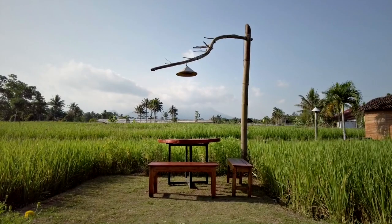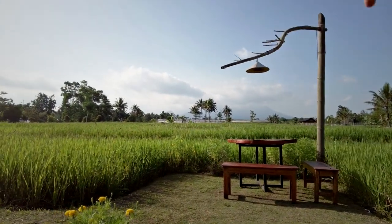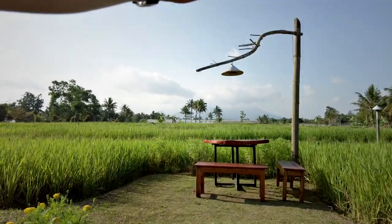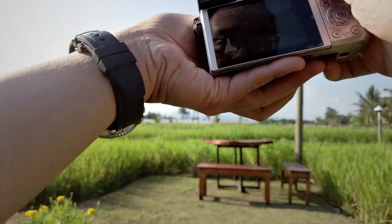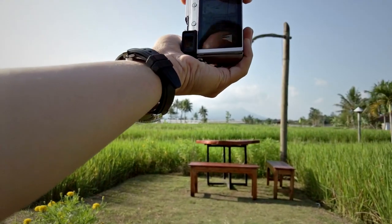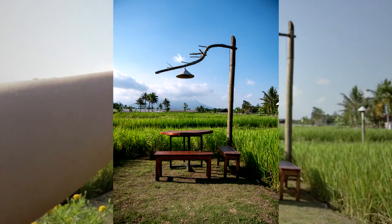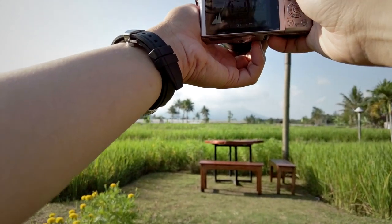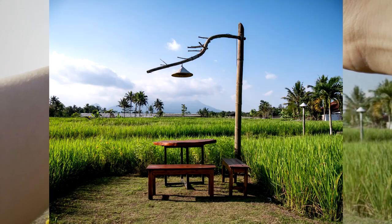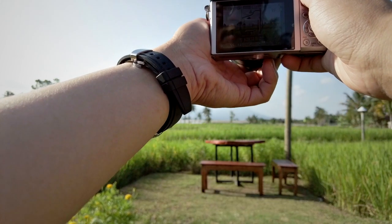Let's try to find some compositions and take some pictures. I want to photograph this chair and table with this nice looking lamp, with the volcano and the paddy field as a background. I'm at 14 millimeter, aperture priority, f5.6. Let's try horizontal composition as well — I think it looks nice.